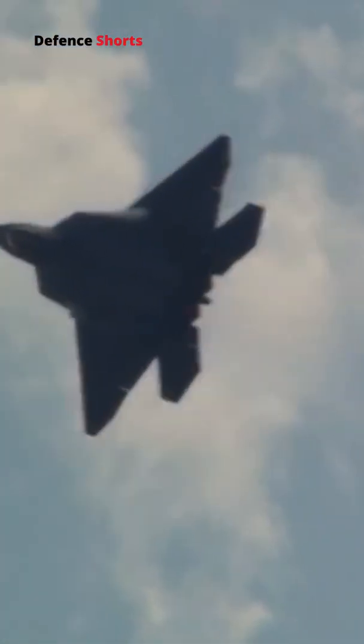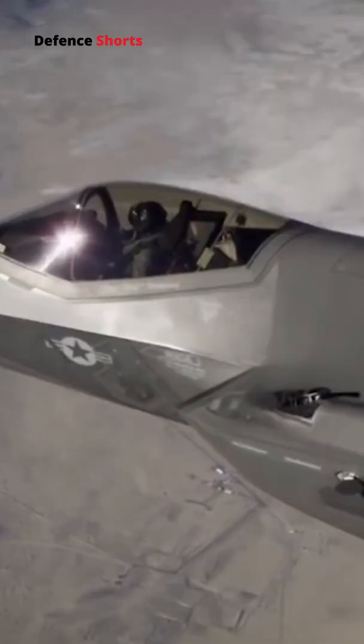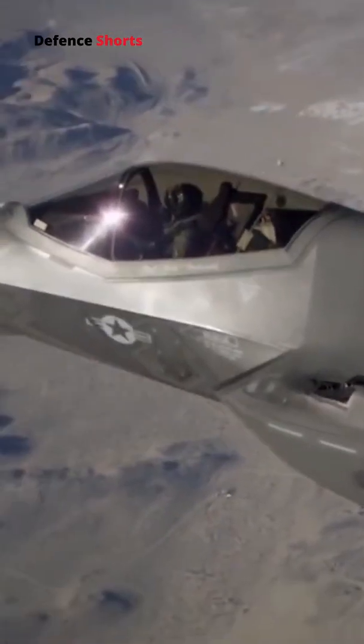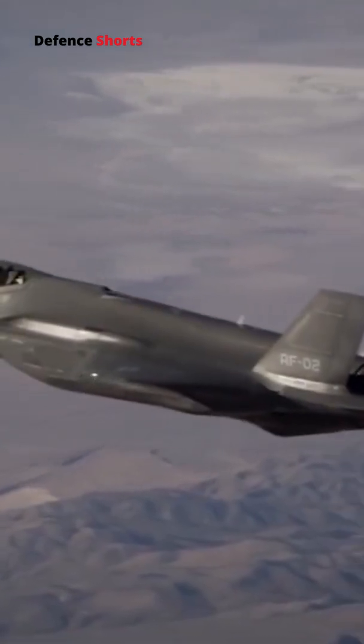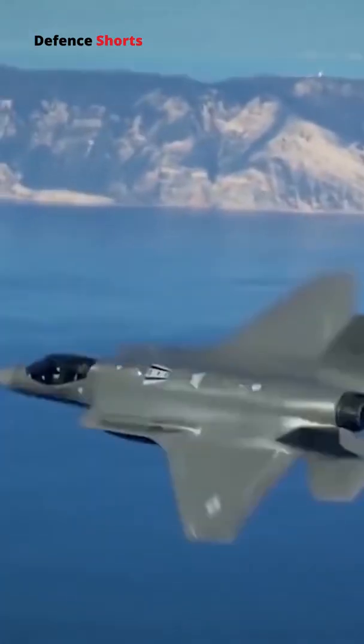But the fighter became so expensive that it could not be afforded in large numbers. They realized that too much maneuverability plus stealth was not affordable. So the F-35 was made after downgrading both stealth and maneuverability. Now it is one of the best multi-role fighter jets for the Air Force.